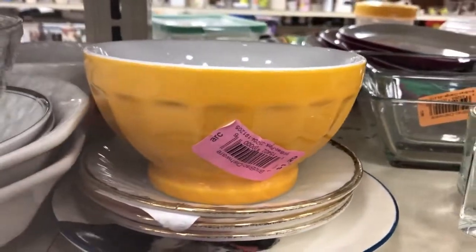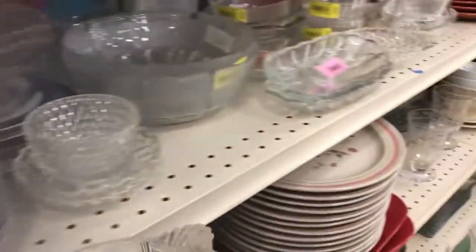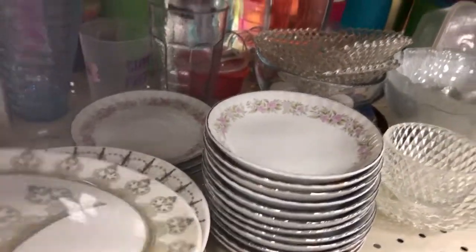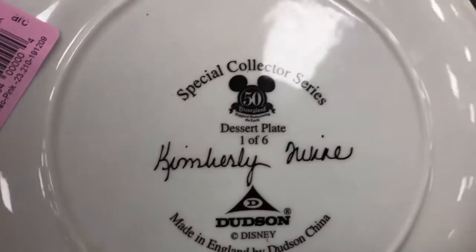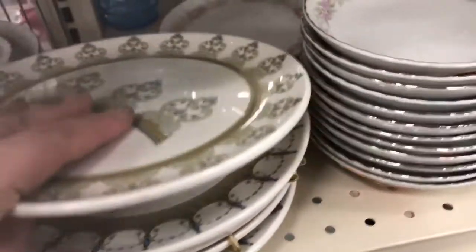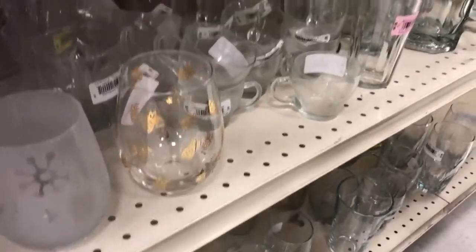Some milk glass that has a dog on it — I looked at that last time I was here. Corelle — I have some Corelle, I'm cool with it. It's my go-to set when there's kids around because you can replace it easily and it barely breaks. Oh my — what are you? That's Disney! Special collector series, 50th Disneyland dessert plate, one of six, Kimberly Dutson, Disney made in England. We better check that out — let's just pull it and check it at the end of the row.